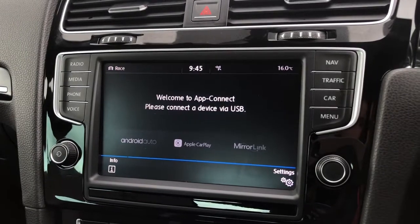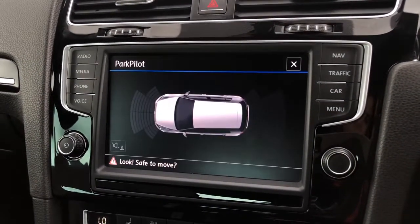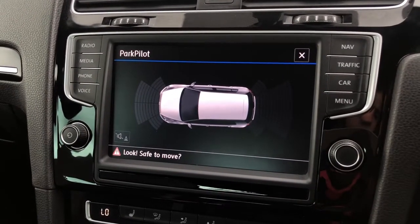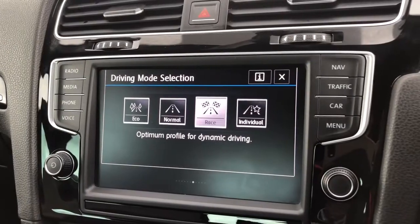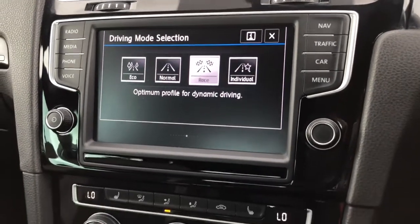We've also got your app connect so you can seamlessly display your phone on the vehicle using either Android Auto, Apple CarPlay or MirrorLink. You've also got your front and rear parking sensors to support you when manoeuvring and parking. We also have your driving mode selection, which gives you four preset options to choose how you like your car to perform.